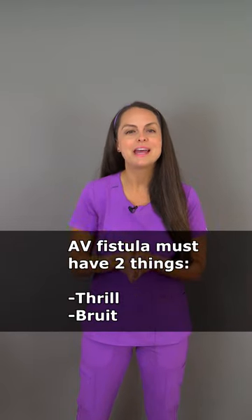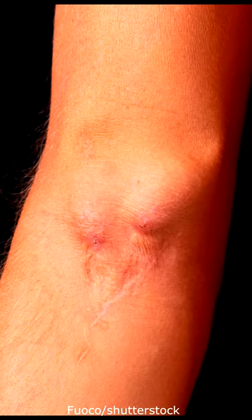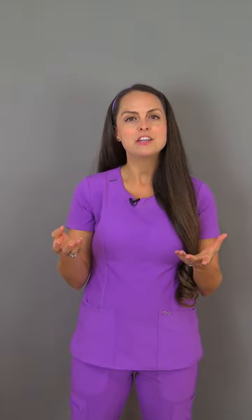Now there are two things that an AV fistula must have, and that is a thrill and a bruit. A thrill is felt whenever you palpate the fistula, which is either found on the arm or the forearm, and it will feel like a strong vibration sensation under the skin. A bruit is auscultated with your stethoscope and you will hear this blowing, swishing noise.